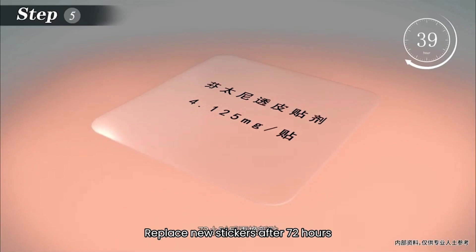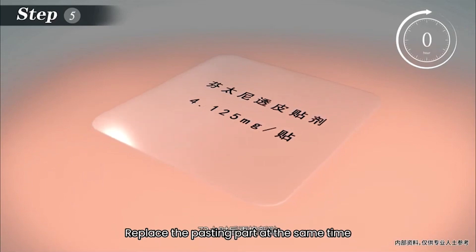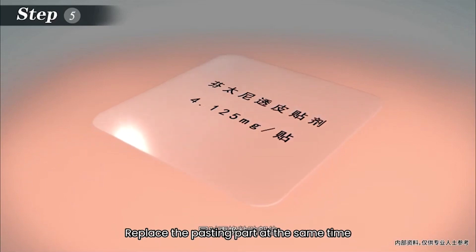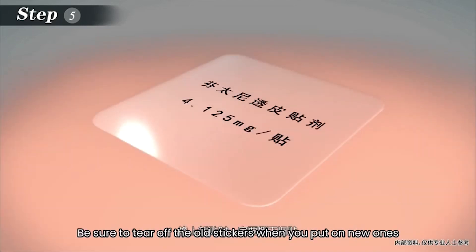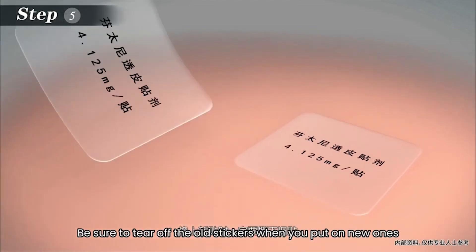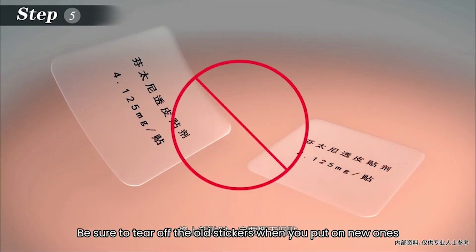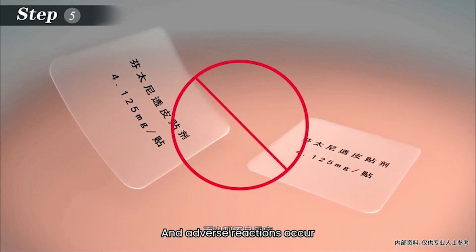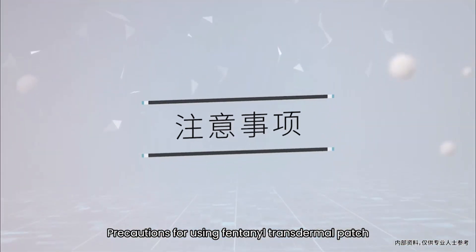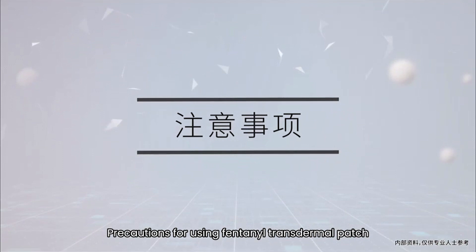Fifth, replace with a new patch after 72 hours. Replace the pasting site at the same time to avoid skin discomfort; the same site can be reused after a few days. Be sure to tear off the old patch when applying a new one — otherwise it will affect the blood drug concentration and adverse reactions may occur.